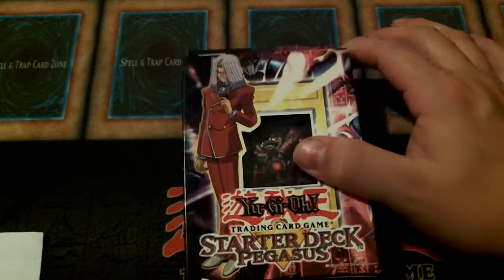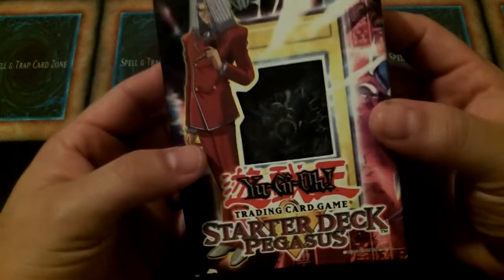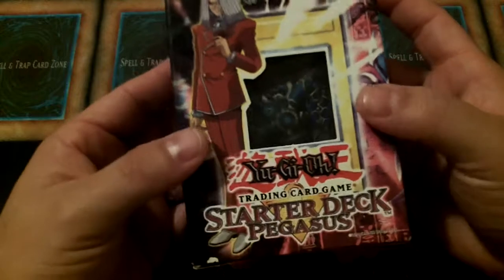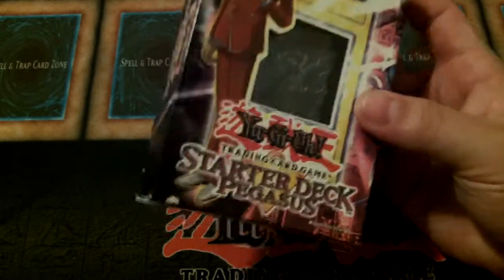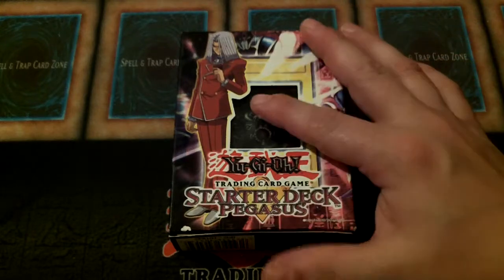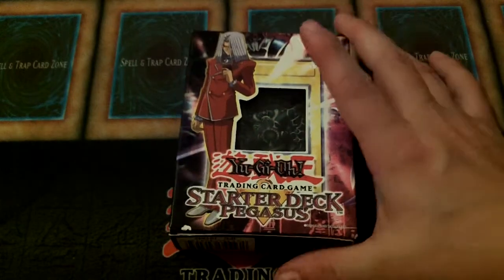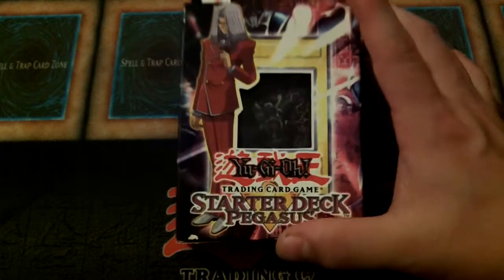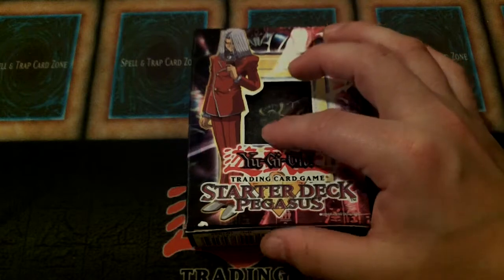Blue Eyes Toon Dragon came in this. This was, again, one year after the game had been released, so we were just now starting to get some reprints. Blue Eyes Toon Dragon was one of the first major reprints — one of the first major cards that lost some serious value whenever the reprint was put out. Toon Skull, Toon Summon Skull, Toon Mermaid, Toon World, and Mango Rayoran, I believe, was in this also.